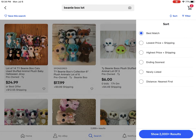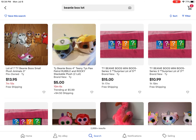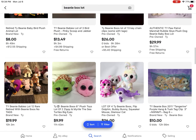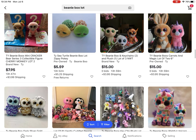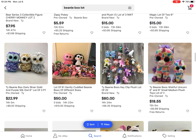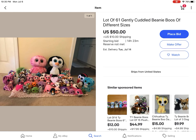You can go to Sort - I usually go to 'ending soonest' first because you can find pretty good ones and bid. See how they have listings ending in nine hours and so on. It just depends when they're ending. Here's this lot - let's see who's in here.